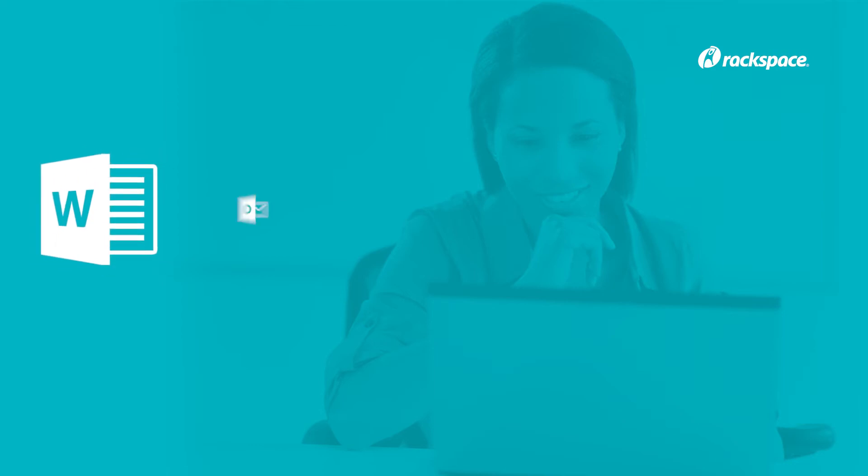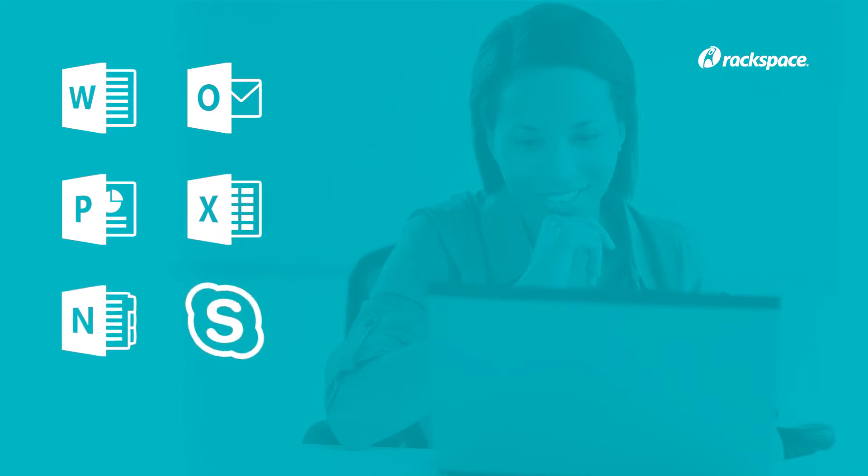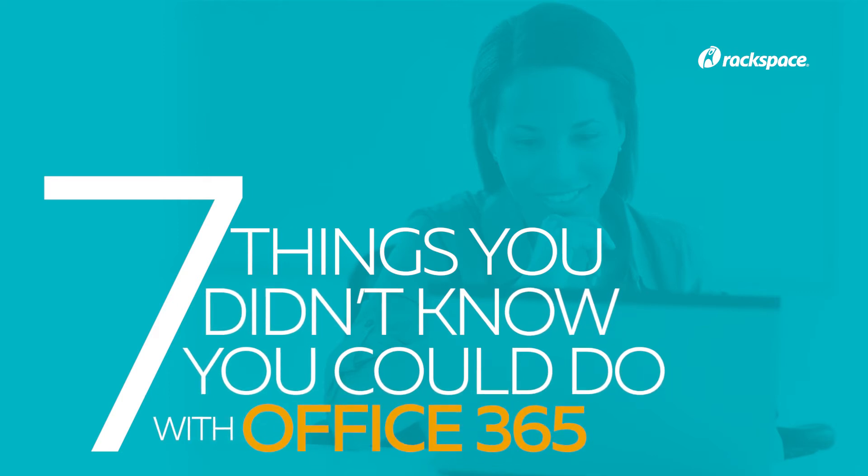Microsoft's Office 365 feels like an iteration of an old familiar friend. But it's not just about email and word processing. In fact, it has the potential to revolutionize the way we work. That's why we're going to take a look at seven things you didn't know you can do with Microsoft Office 365.